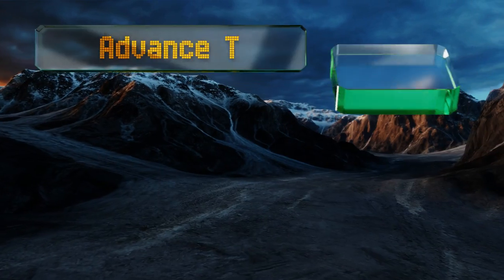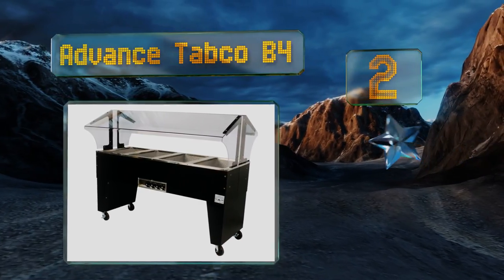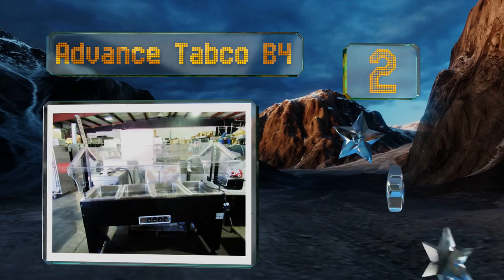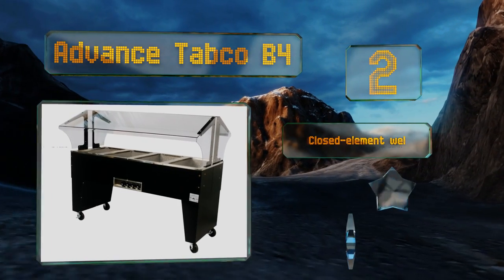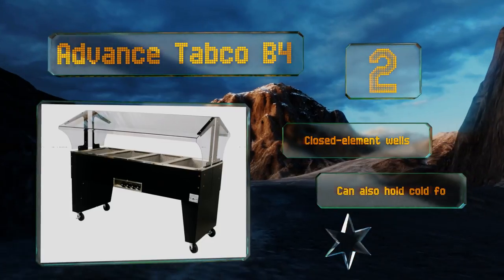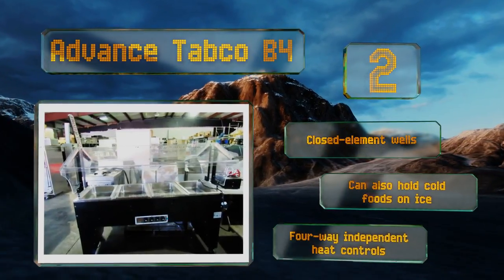At number two, if you're outfitting a new or remodeled restaurant, the Advanced Tapco B4 is worth a look. This freestanding appliance is intended for guest self-service and its locking casters make it easy to wheel out of the way when the workday is done. It's equipped with closed-element wells and four-way independent heat controls. It can also hold cold foods on ice.